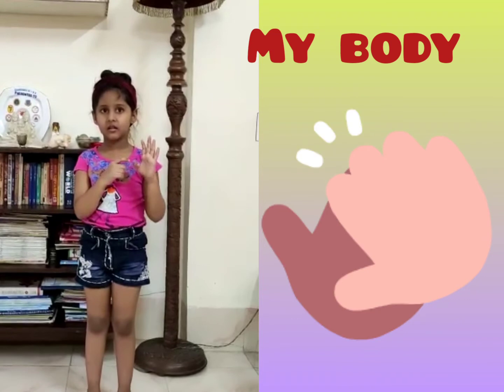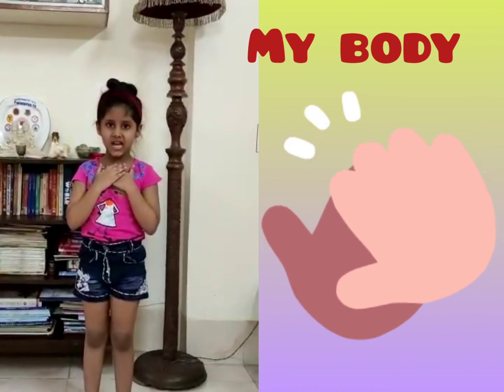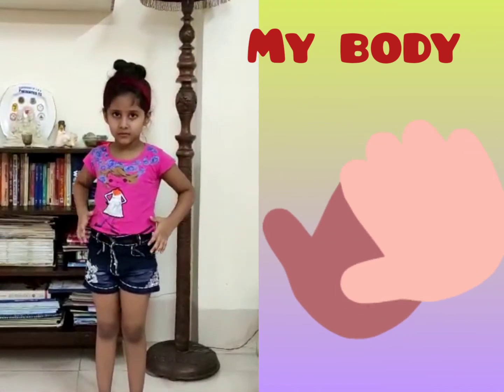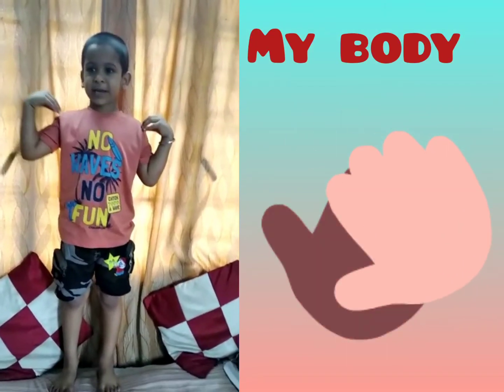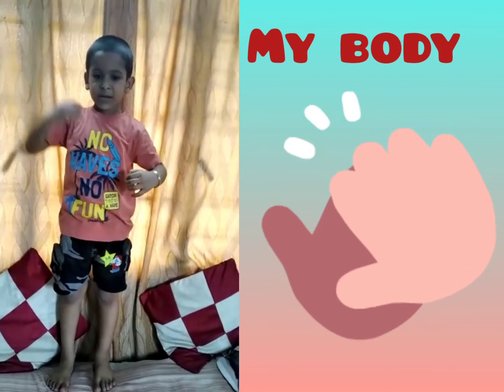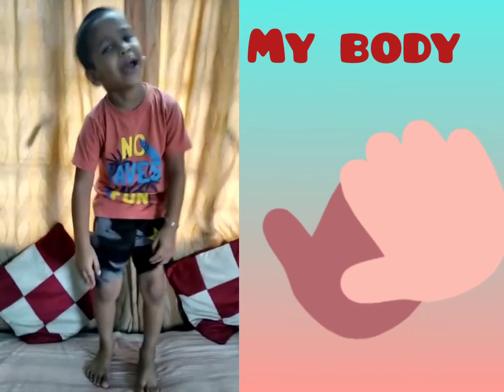Finger, thumb, chest, stomach, legs. Head, hand, stomach, legs. Thank you.